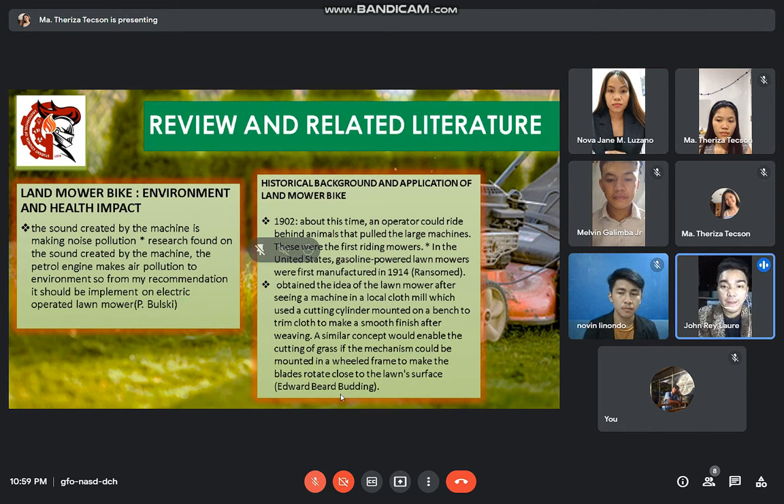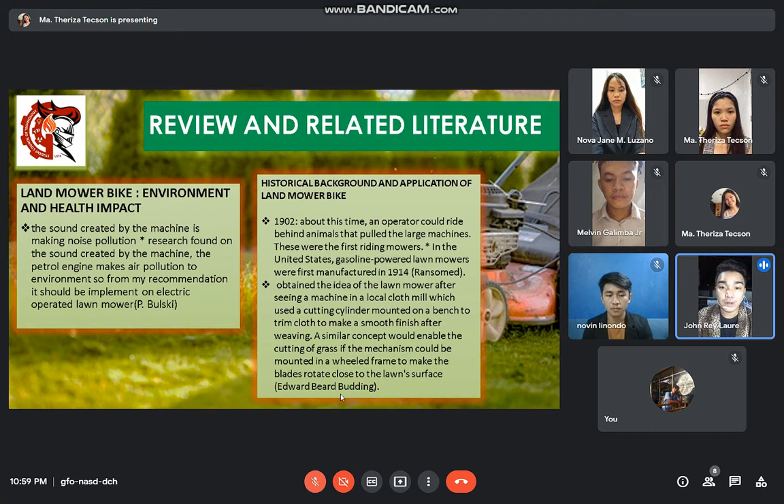Historical background and application of lawnmower bike: in 1902, an operator could ride behind animals that pulled the large machine — these were the first riding mowers. In the United States, gasoline-powered lawn mowers were first manufactured in 1914 by Ransom, who obtained the idea after seeing a machine in a local cloth mill using a cutting cylinder mounted on a bench to trim cloth to make a smooth finish after weaving. A similar concept would enable cutting of grass if the mechanism could be mounted in a wheeled frame to make the blades rotate close to the lawn surface, by Edward Bird Budding.